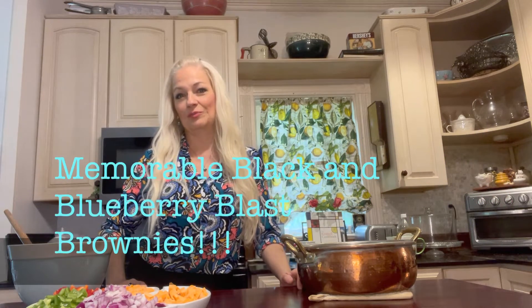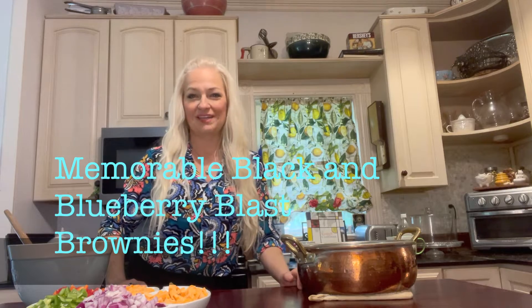In part two, we're going to be making what we call a memorable black and blueberry blast brownie recipe. And then I'm going to show you how to make a four-ingredient facial and body scrub that you can use to help keep your skin soft and moisturized.